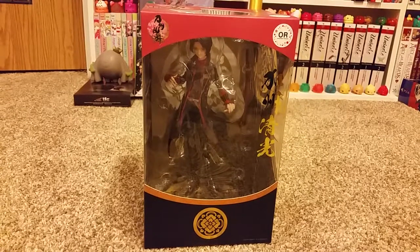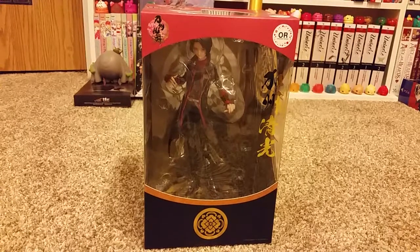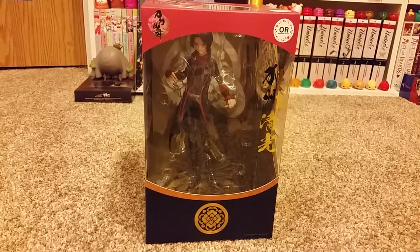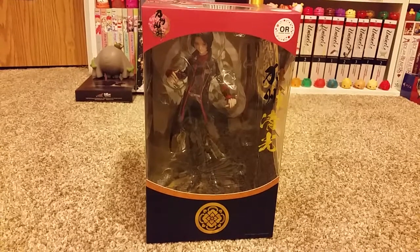I did get a figure from Otakumo. It's Kitsuyomi. He's from Touken Ranbu. So he matches the other guy I got. Yeah, I just can't think right now, but yeah he's from Touken Ranbu.